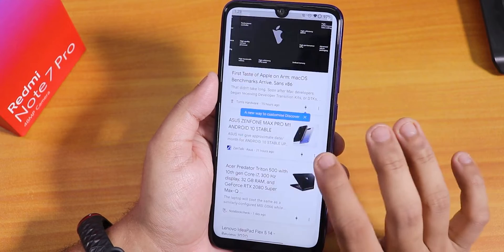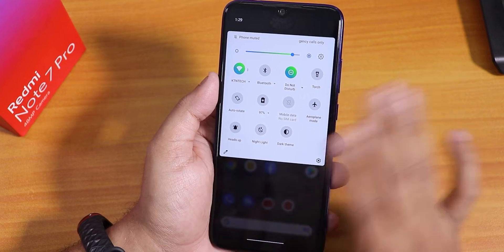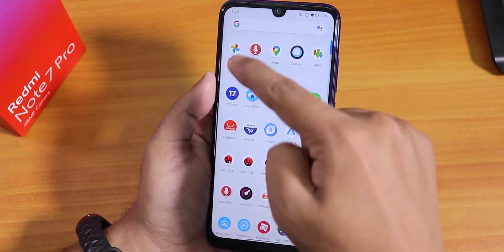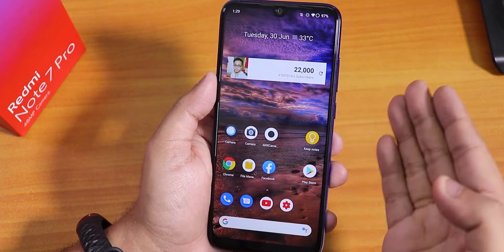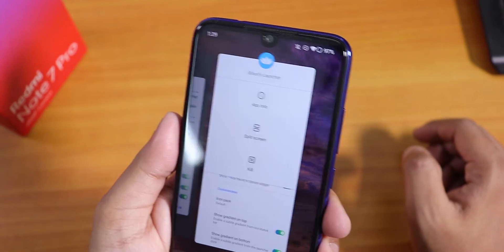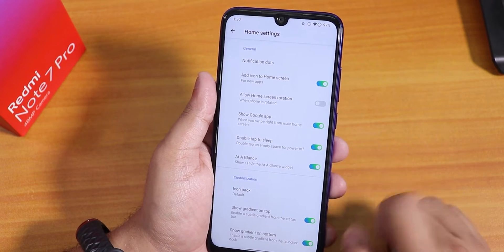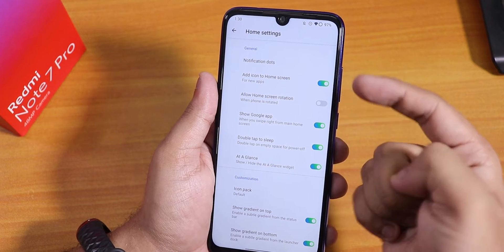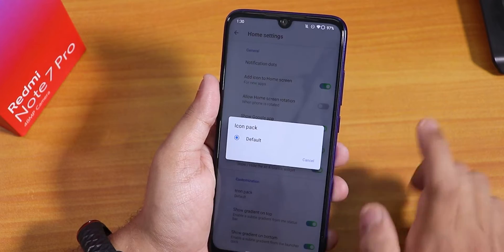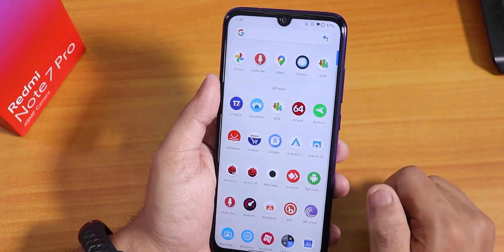Now let me show you the stock launcher. To the left we have Google's Discover page. Swiping down gets you to the notification panel, and swiping up gets you to the app drawer, but there is a suggestions panel. Widgets are working fine. This is actually the Blissify launcher by default, with options like double tap to sleep, show Google app, at-a-glance, add new icons, show gradient on top and bottom, and icon packs. One downside is that we cannot disable the suggestion area — I don't like it.